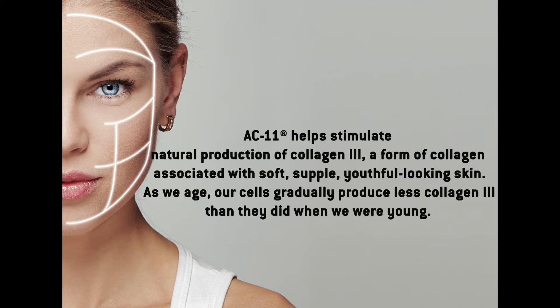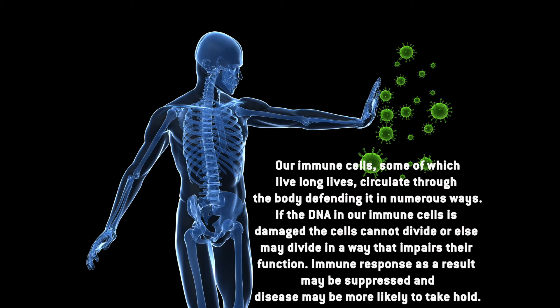AC11 helps stimulate natural production of collagen 3, a form of collagen associated with soft, supple, youthful looking skin. As we age, our cells gradually produce less collagen 3 than they did when we were young.